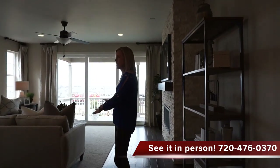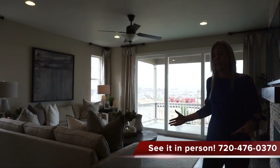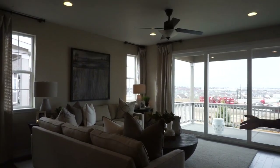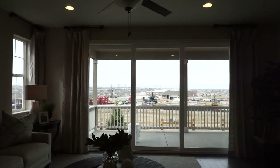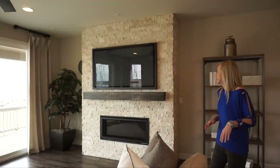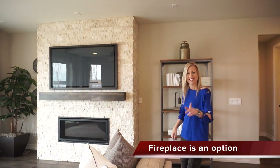Moving right in here — a very open, undefined space in this main living area, but a good size great room. They have some big furniture in here and it feels pretty big. With those big slider windows it definitely feels light and bright in here. Perfect spot for your fireplace right here, with the TV right above the fire.